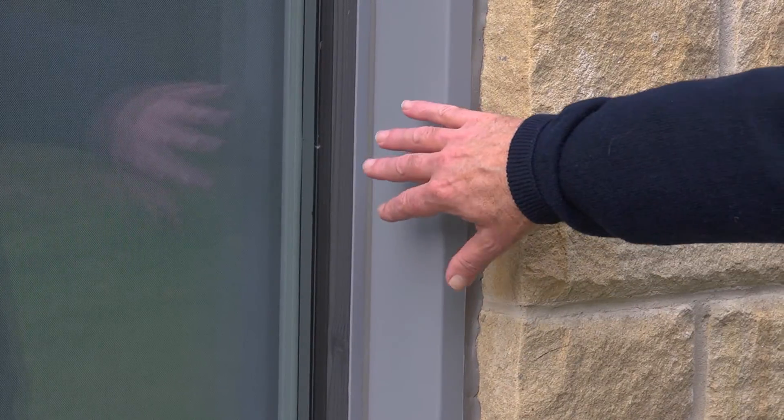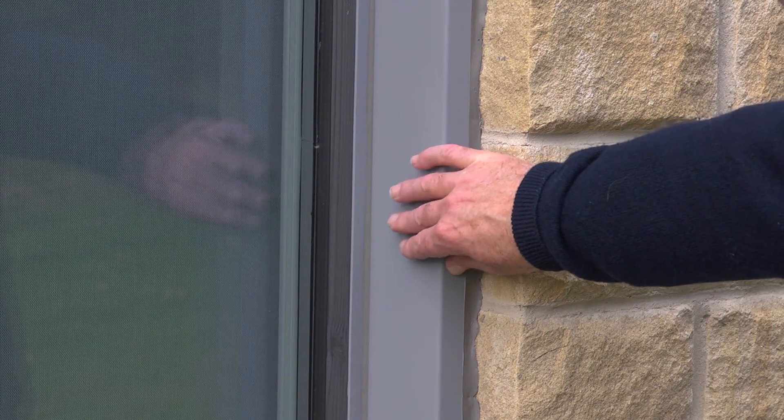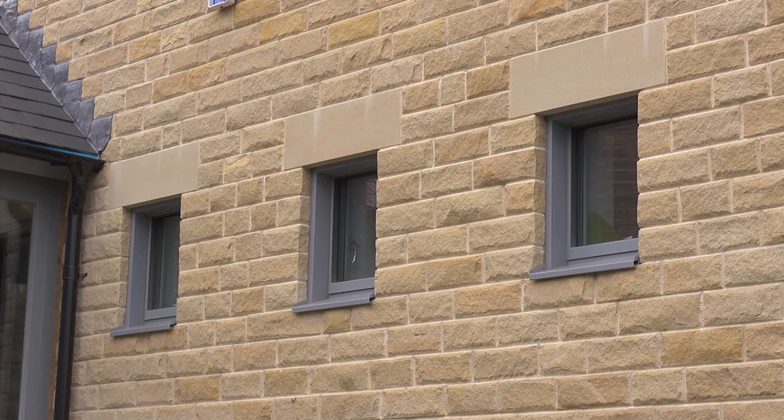One area of improvement we feel we've made at Golcar is with the positioning of the windows, with this neat cavity closer which goes very well with the progression windows that we've piloted on this project.